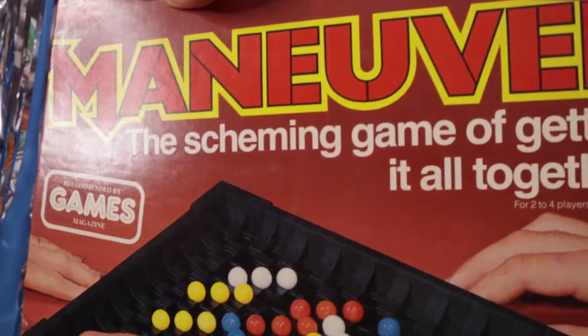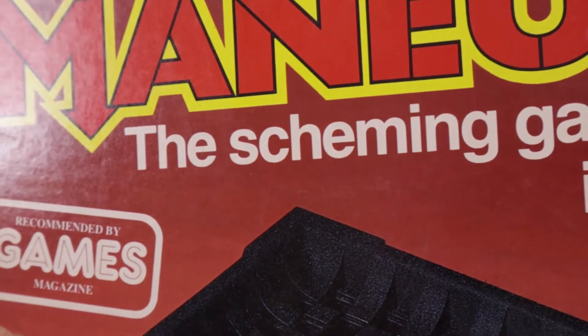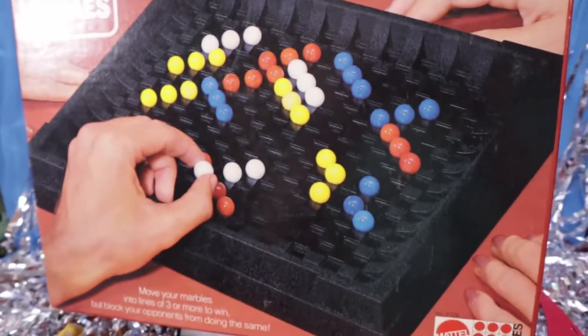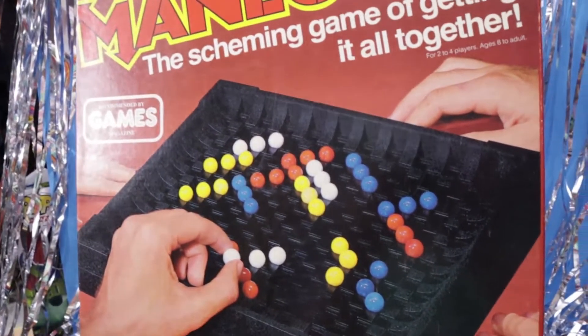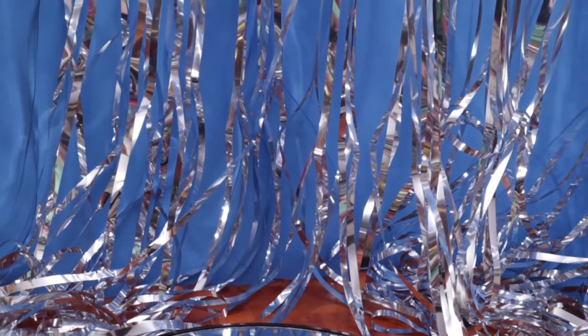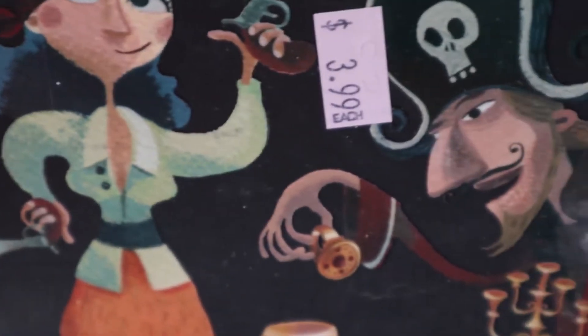Maneuver — not to be confused with manure, that's a totally different game. Recommended by Games Magazine. Holy sheep, you know this is the game of games — the scheming game of getting it all together. Move your marbles into three lines or more to win, but block your opponent from doing the same. Mattel, safety tested. There's the back to tell you exactly how to play it. One of those weird little strategy games. We find a lot of neat games at this location.